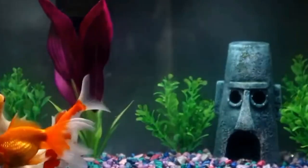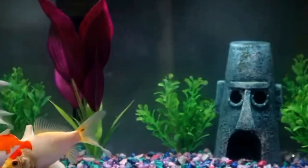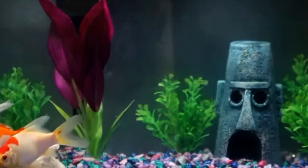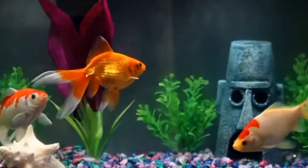Next is the conclusion. In conclusion, understanding the difference between a male and a female fantail goldfish can enhance your experience as a fish keeper and help you create a harmonious environment for your aquatic pets.